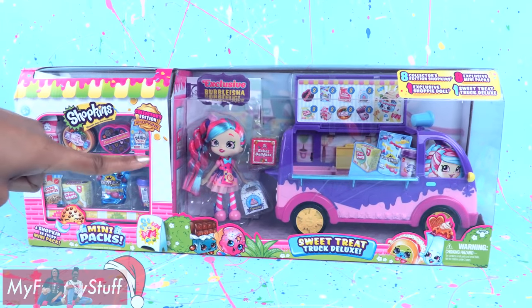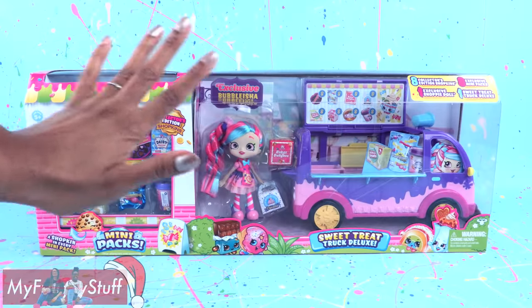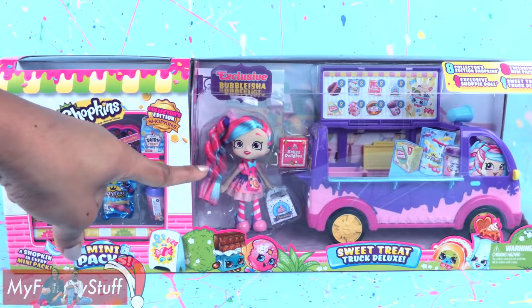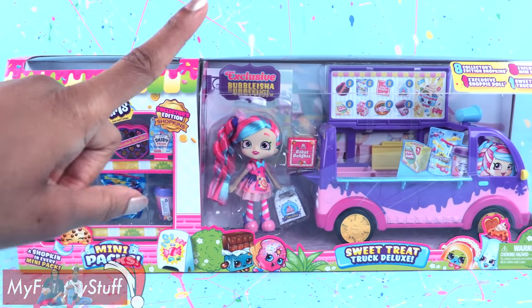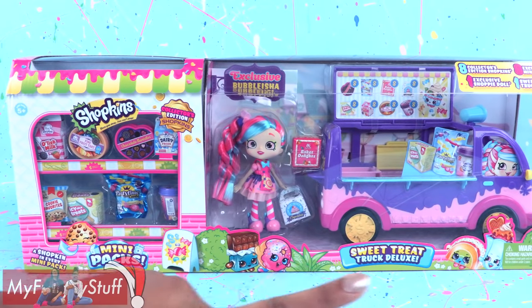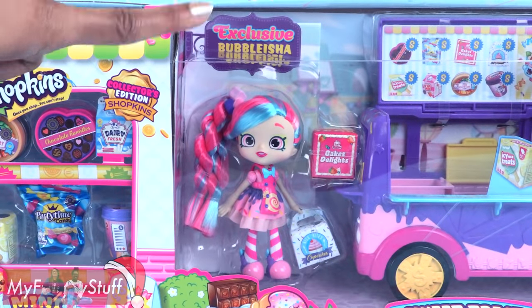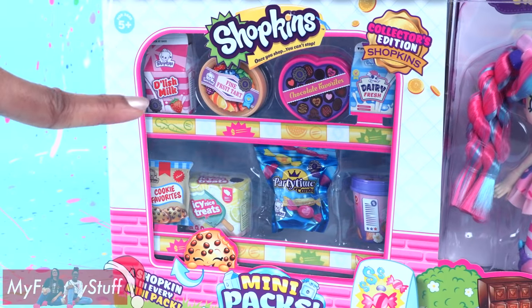This is a Black Friday deal only available at Walmart with a suggested retail price of $19.99. Shoppies by themselves usually cost about $14.99, so to get all of this for $19.99 is a great deal. It comes with an exclusive Bubblicia Shoppie, a truck, and mini packs.